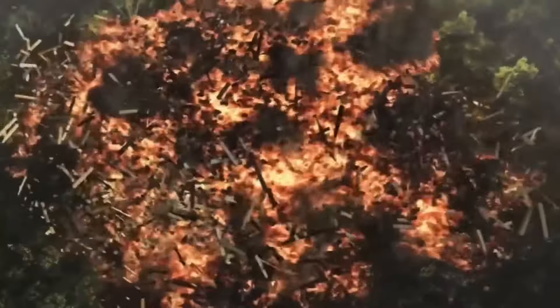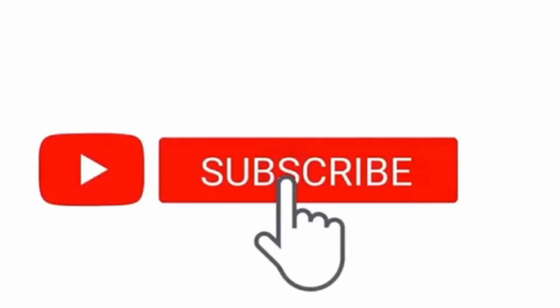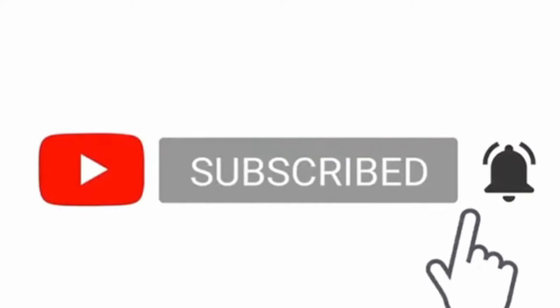Hey guys, welcome back to another awesome toy review. Smack the like button, subscribe to the bell icon if you're not so you never ever miss the upload. If you guys watch the video from start to finish, you're part of the awesome squad.